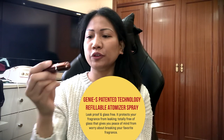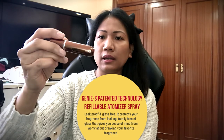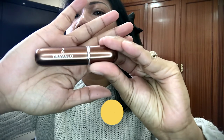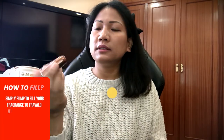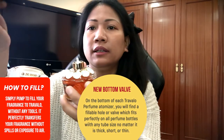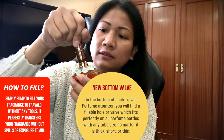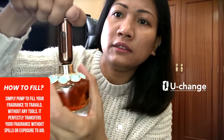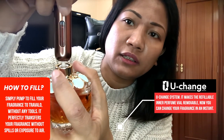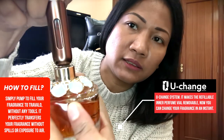I have here my perfume and this refillable perfume spray. The brand name is Travalo. This is the bottle, and you will pull the head spray of your perfume. Then you have to pump to fill your fragrance into the Travalo. Now it is almost full — you can see the indicator, which shows the liquid inside the automizer or bottle spray.